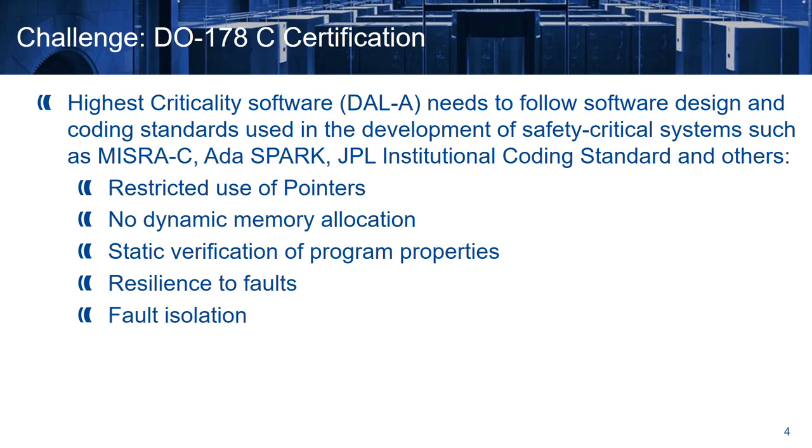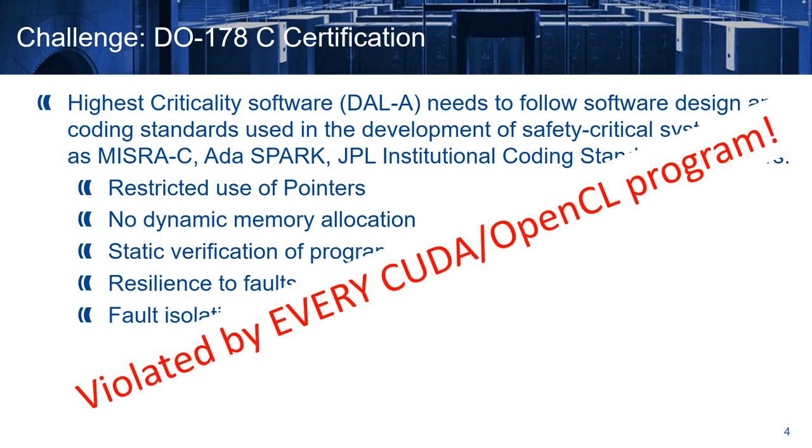Highest criticality avionics software needs to follow software design and coding standards used in the development of safety critical systems, such as MISRA-C, ADASPARC, or the JPL institutional coding standard. Among those rules, we find restricted use of pointers, no dynamic memory allocation, static verification of program properties, and resilience to faults. If you are familiar with GPUs, you will notice that these are violated by every CUDA or OpenCL program.